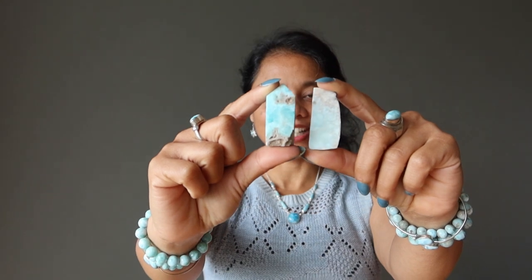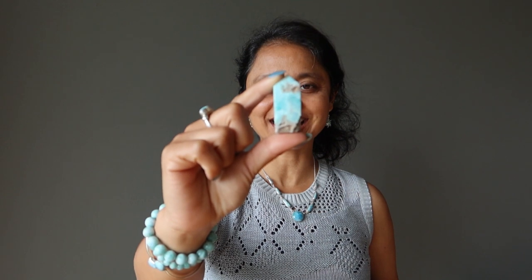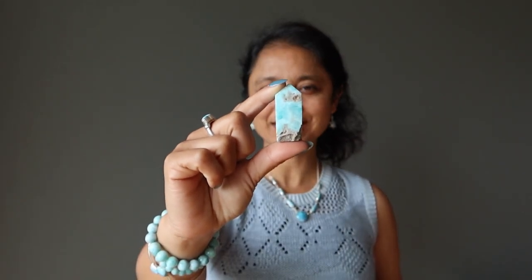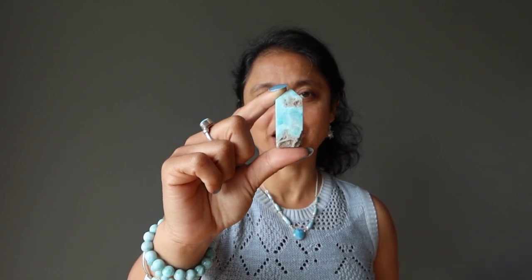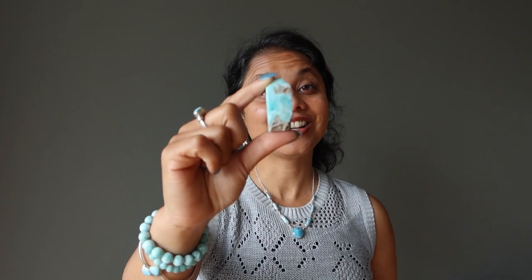Now let me show you Caribbean Calcite versus Larimar. As you can see, they are very similar. This tower point is called Caribbean Calcite — it is a natural blue calcite with white to brown aragonite — and it is often passed off as Larimar. It comes from Pakistan and not the Dominican Republic, so that is the first clue. It is also much softer on the Mohs scale of hardness, so it's much easier to scratch than Larimar, which is a good indication that it is not Larimar.